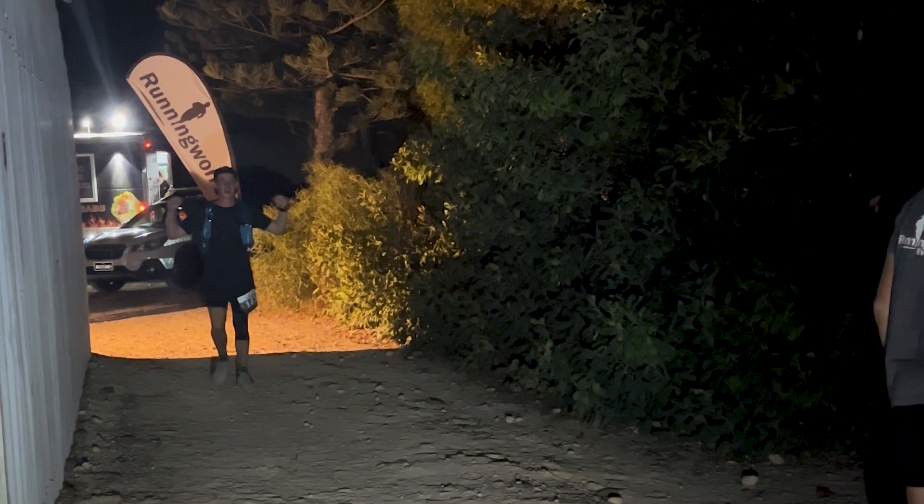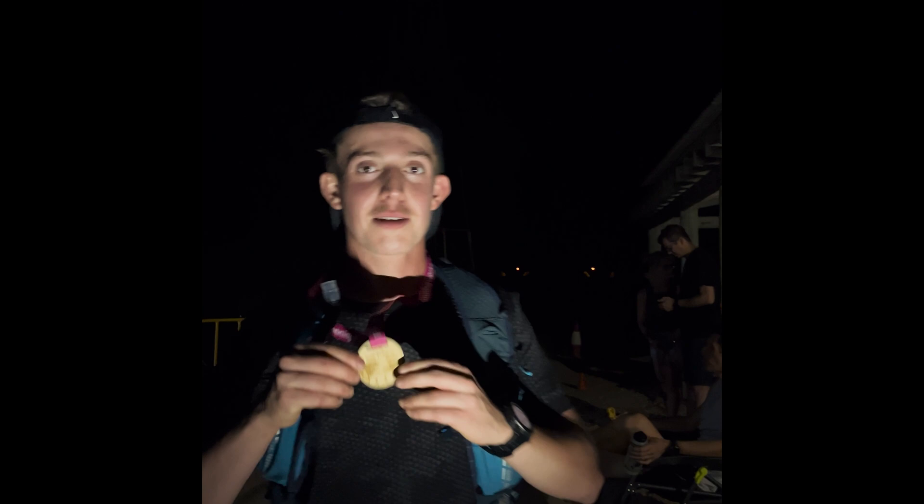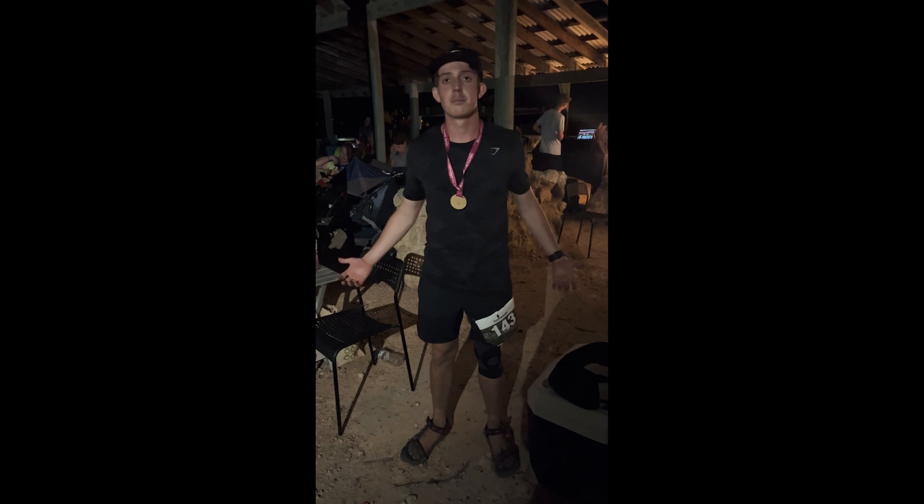Let's go! Finished the 50k — 51.58k! Got the medal! Can barely walk right now, wobbling around, everything hurts — but 51k is done!